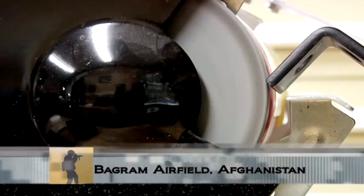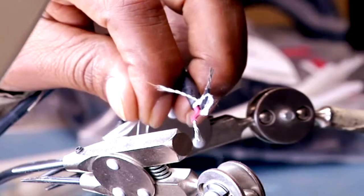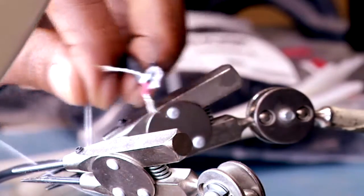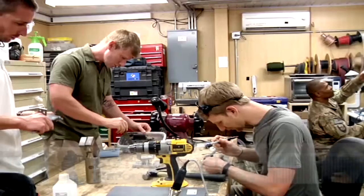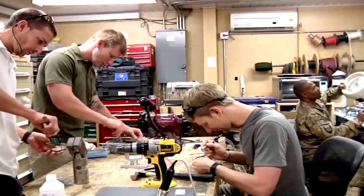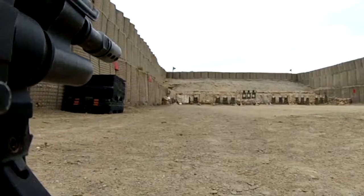There's a place on Bagram Airfield where ideas are transformed into solutions. The Rapid Equipping Force harnesses current and emerging technologies to provide immediate solutions to the urgent challenges of U.S. Army forces deployed in Afghanistan. When a soldier comes to us here in Afghanistan, they can walk right into the lab, talk to the NCO and the engineers, and we will try to the best of our capabilities to fix their mission capability gap.